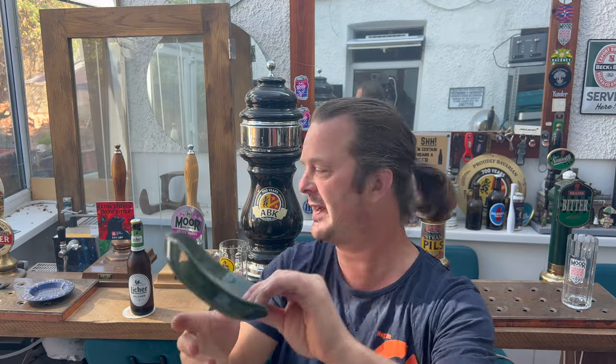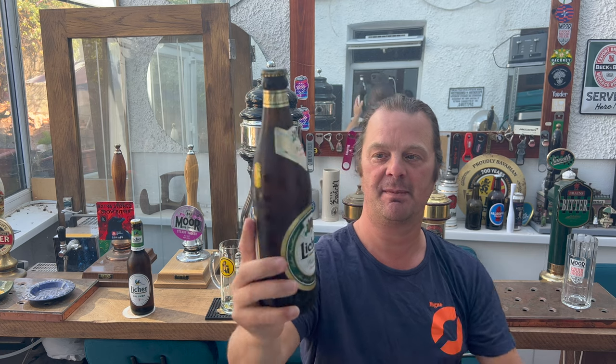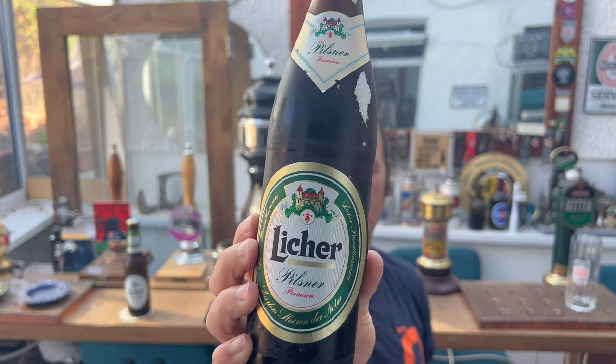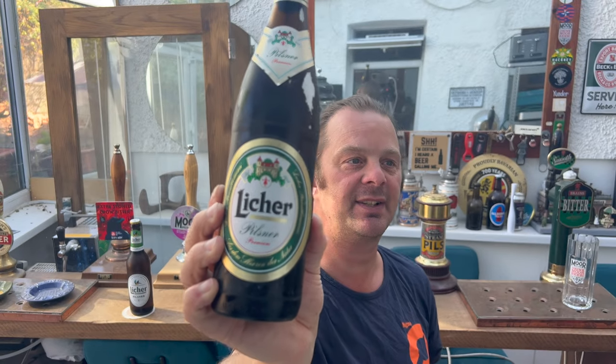They were all like 50 pence and I thought, oh, let's pick some stuff up. But then of course she got some beers in — she got a bottle of Lecher Pilsner, a premium pilsner from Germany, and the sell-by date is 1998. So that means this beer probably got a 12-month shelf life on it, and it was probably brewed in 1997.